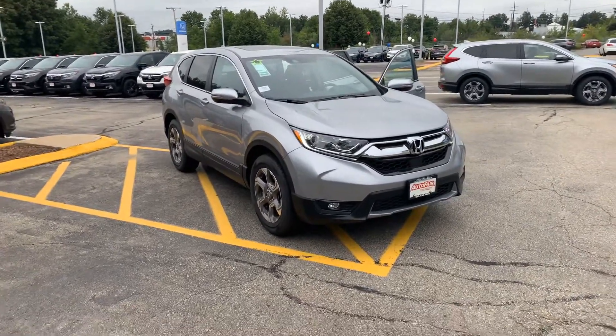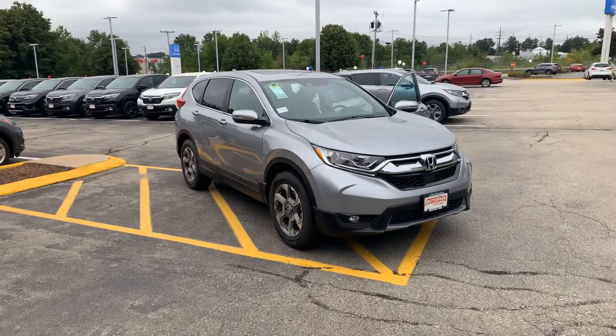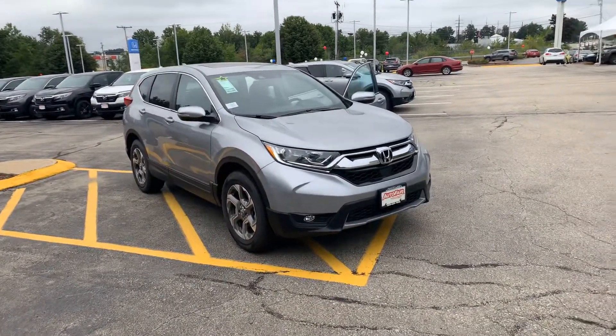Good morning, Vermeka. My name is Steve. I work down at AutoFair Honda in Manchester, New Hampshire. Right now we're looking at the 2019 Honda CR-V EXL in beautiful Lunar Silver Metallic.